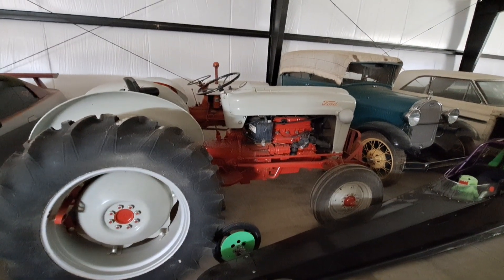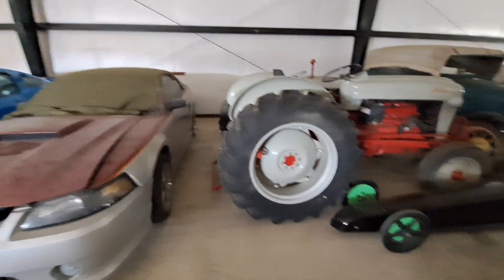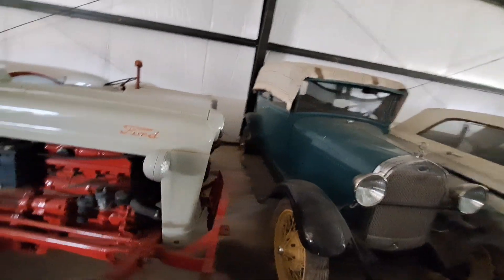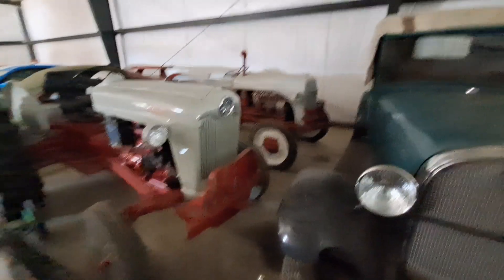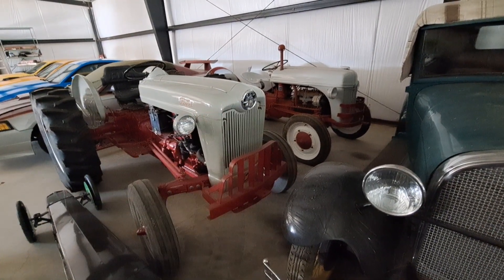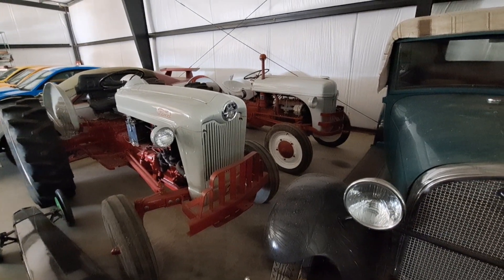We're starting to get their value. This one's a '55 and the other one's a '42. I know nothing about tractors but I can tell I like the '55 with the way the emblem is in the middle a little bit better than the '42.